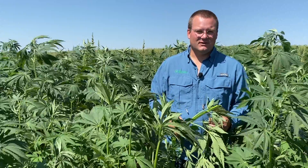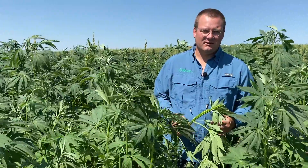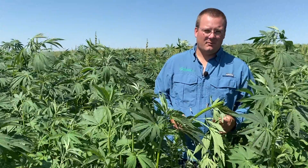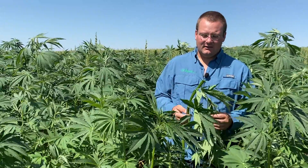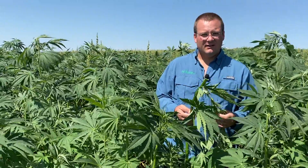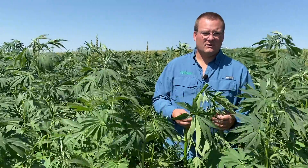Ag Processing Solutions has proprietary technology with our partner Forsbergs in Minnesota for processing the entire hemp plant. What we will do with this plant is we will take this stalk and bale it in the fall. After it's baled and dried, we'll run it through our system.